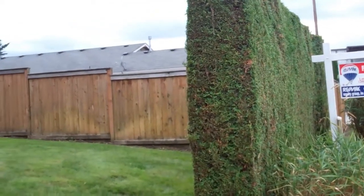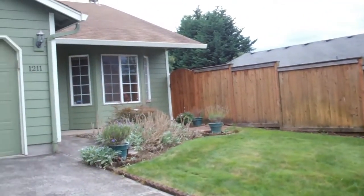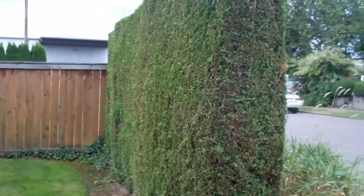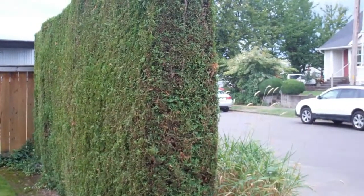This is a cute little greenhouse, and I wanted to show you the entrance to it. There's this really cool private kind of hedge here.